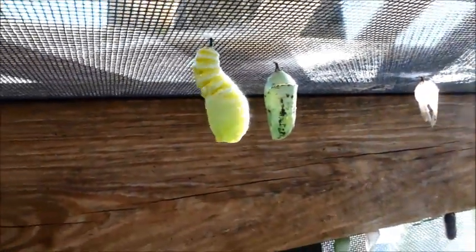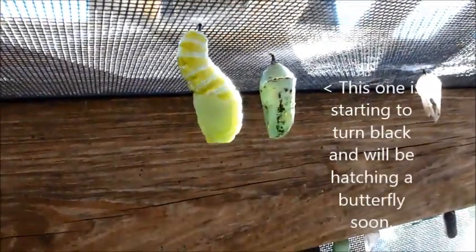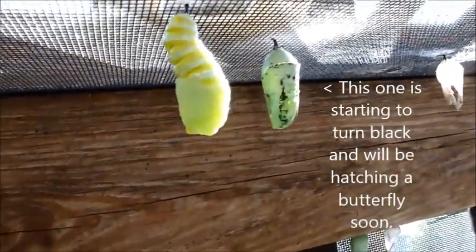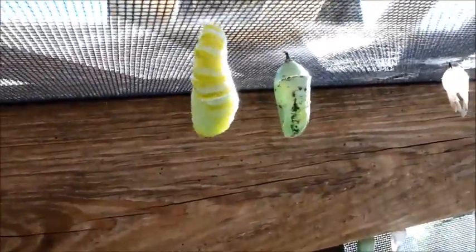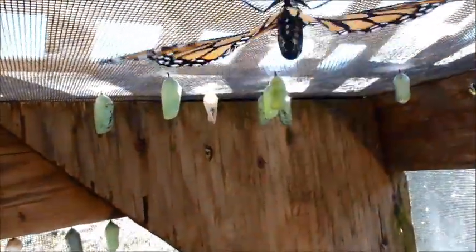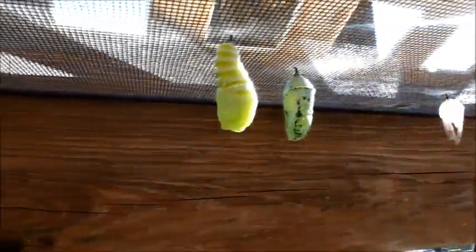That is just amazing. They'll stay in the chrysalis stage for about eight to ten days and then they emerge into a beautiful butterfly. Look at that! Oh my gosh - okay, so this one's about done, and this one has just begun.